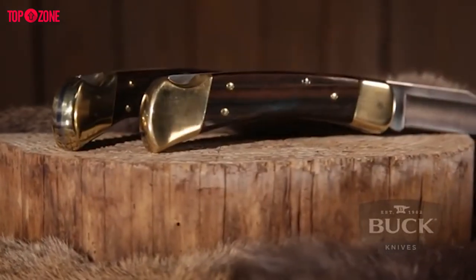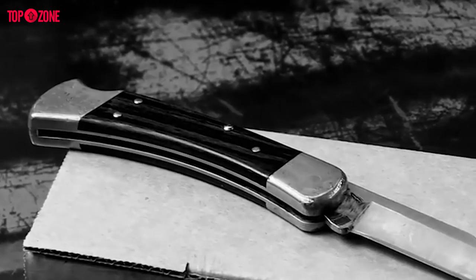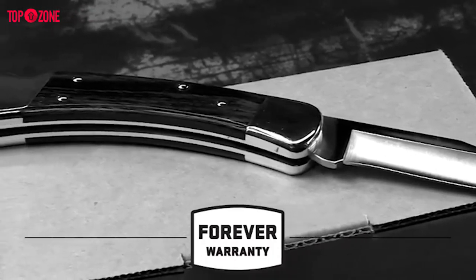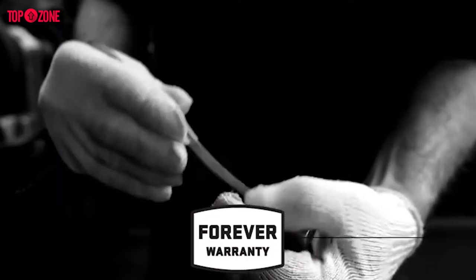The handle is a natural wood grain handle made of Macassar Ebony diamond wood with polished brass bolsters. The knife measures around 4-7/8 inches long while closed and comes with a black leather sheath. If you are out in the wilderness often or you are a hunter, there is no other option — buy the Buck 110 Folding Hunter knife.